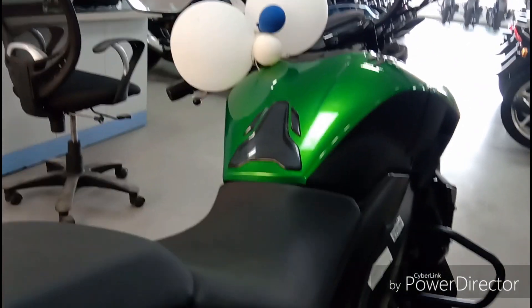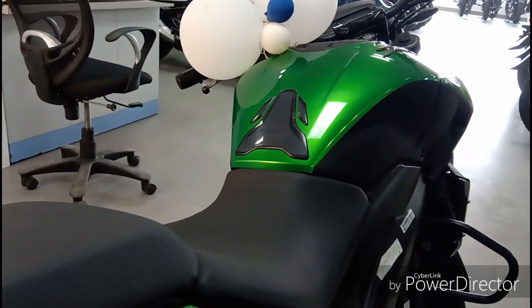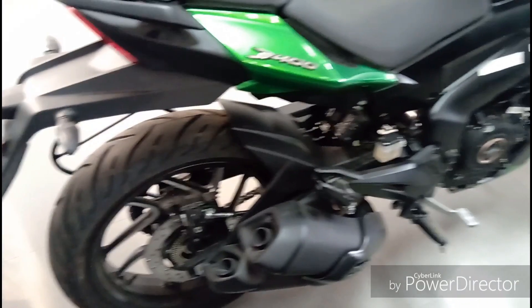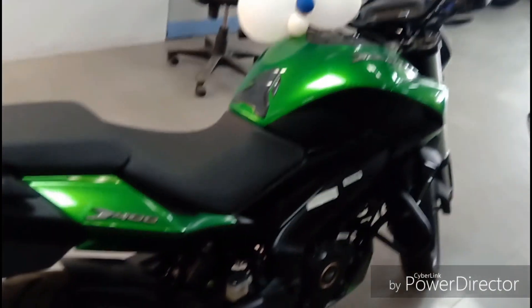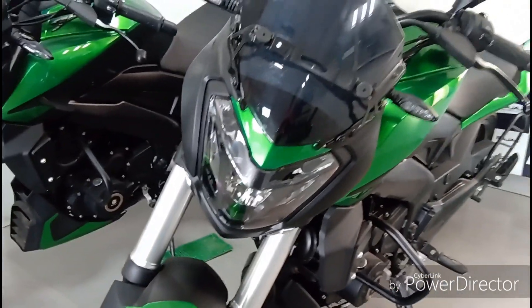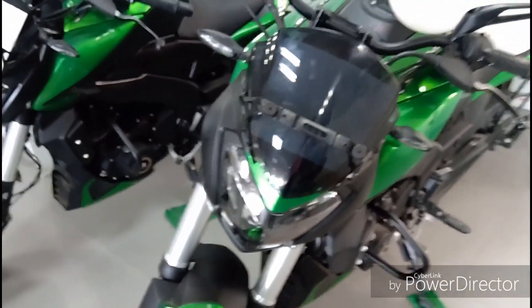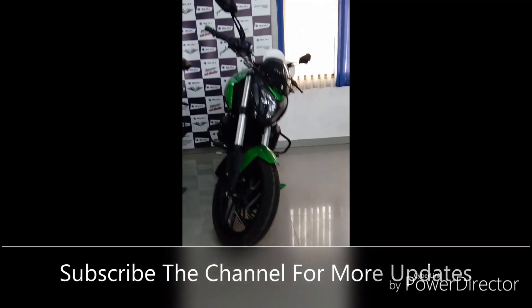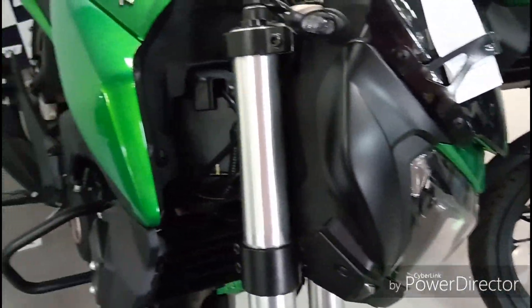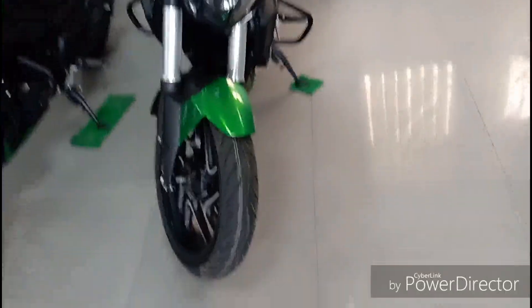Dual channel ABS and slipper clutch are the features of this bike. The average fuel economy of this bike is around 25 to 27 km per litre.